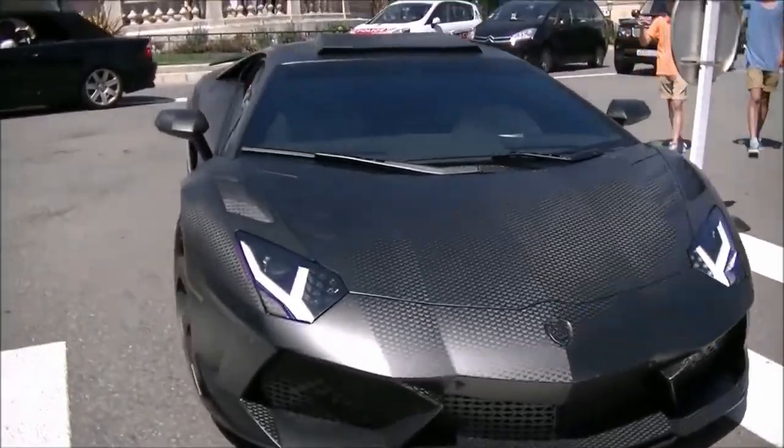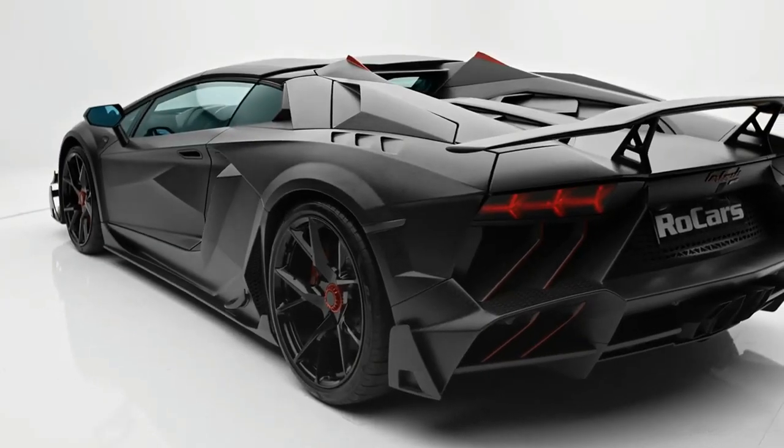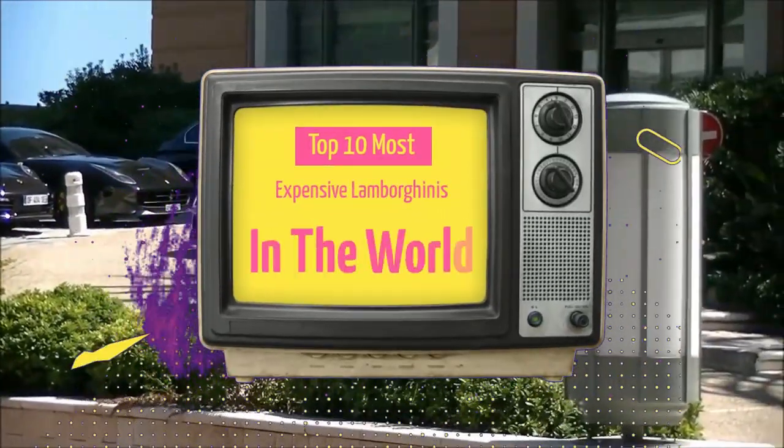The cars that get more attention are Lamborghinis. The world's costliest Lamborghinis are some of the craziest sports vehicles you've ever seen. Here are the top 10 most expensive Lamborghinis in the world.